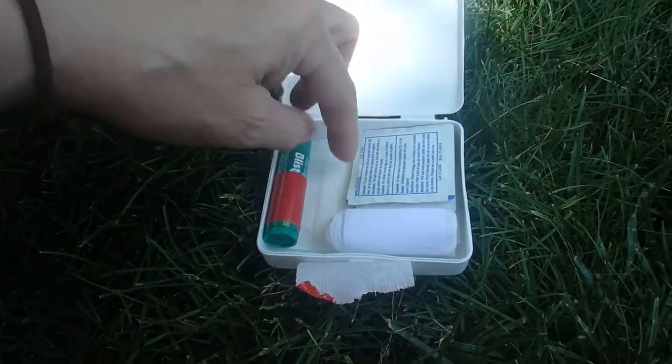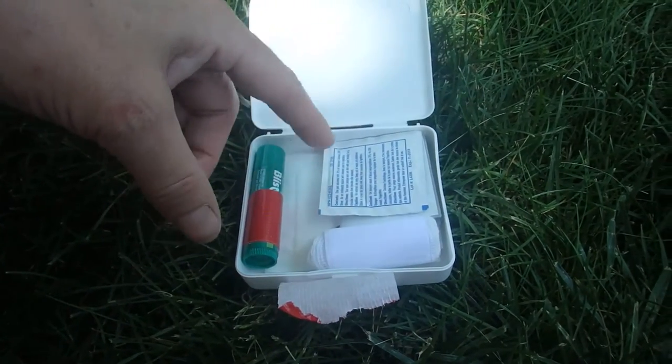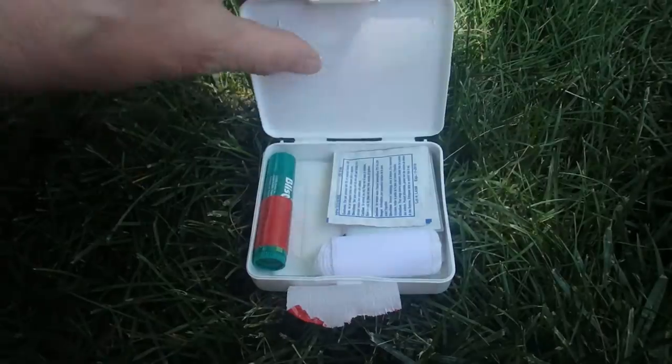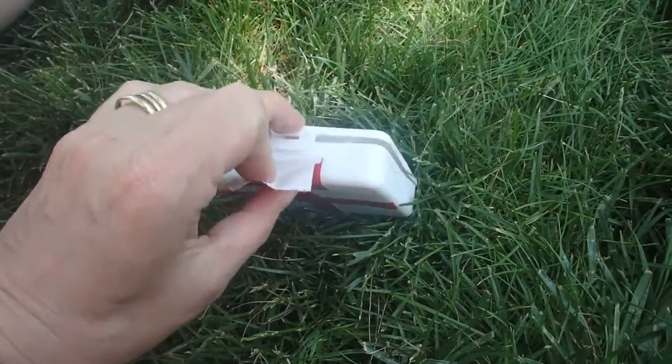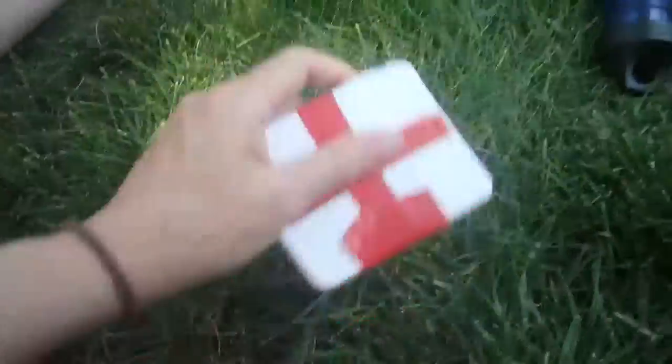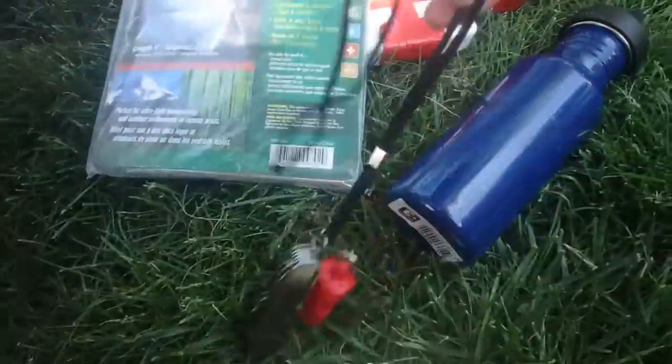The tape kind of fell apart as I opened it up — this is just an inexpensive kit. I may mod it a little bit more. But for now, just using what we bought for $17.42, that is our budget survival kit.